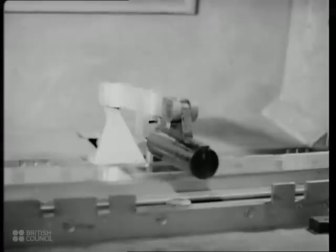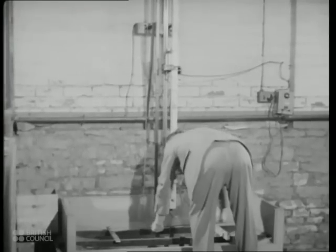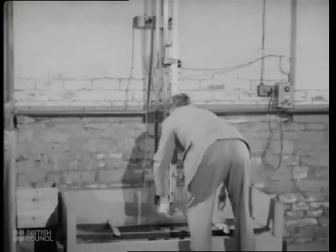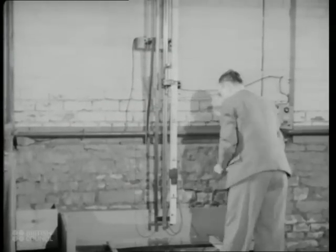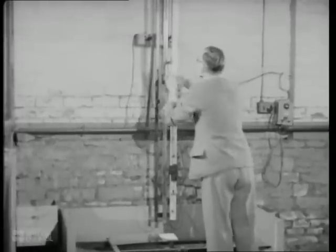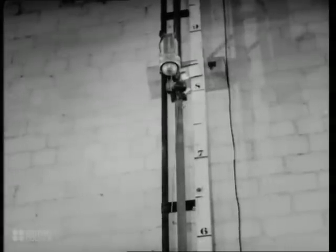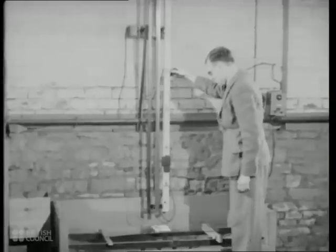Here, a specially heat-treated safety glass windscreen is being tested. First, a bending test for pliability. Then the safety glass is tested for resistance to smashing by dropping a metal ball on it from a height of eight feet. This it easily withstands.